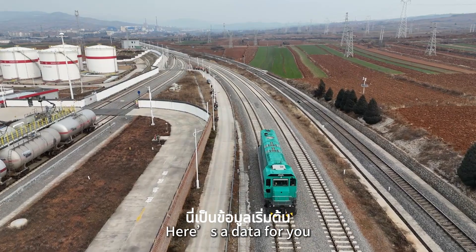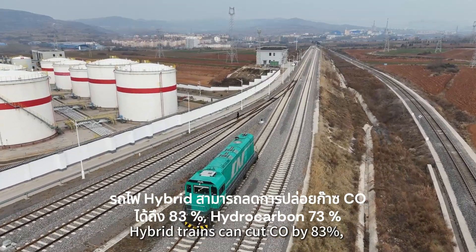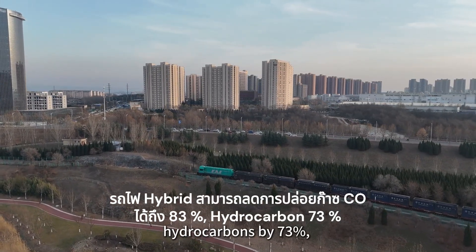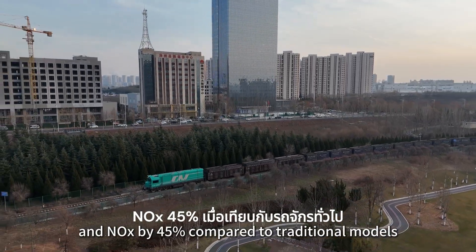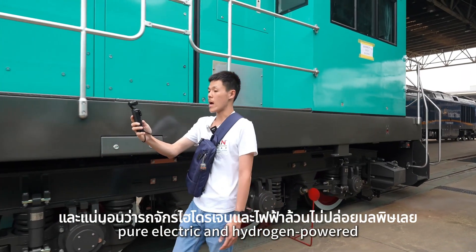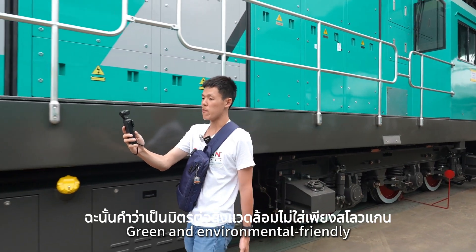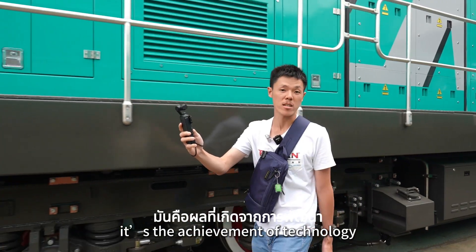The hybrid train can cut carbon by 83%, hydrocarbon by 73%, and nitrogen oxides by 45% compared to traditional models. And of course, pure electric and hydrogen-powered locomotives produce zero emissions. Green and environmentally friendly isn't just a slogan — it is the achievement of technology.